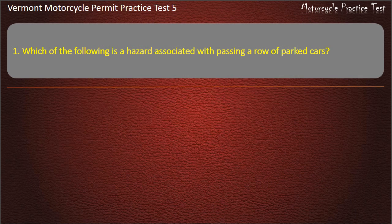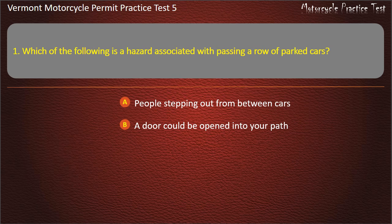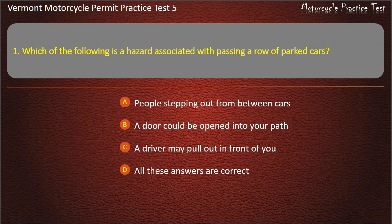Question 1. Which of the following is a hazard associated with passing a row of parked cars? People stepping out from between cars. A door could be opened into your path. A driver may pull out in front of you. All these answers are correct. Answer: All these answers are correct.